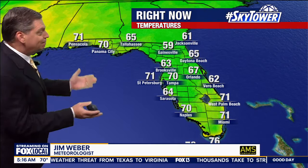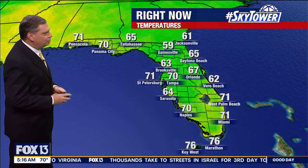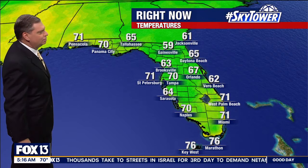We're starting out really mild this morning. 70 degrees right now here in Tampa, St. Petersburg 71 degrees. We've got the 60s, some mid-60s to our north, even 70s back into the panhandle, mid-70s down across South Florida.